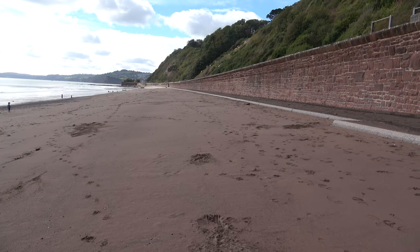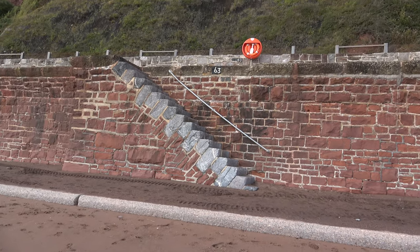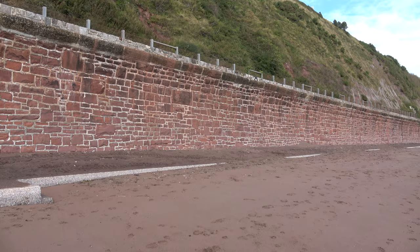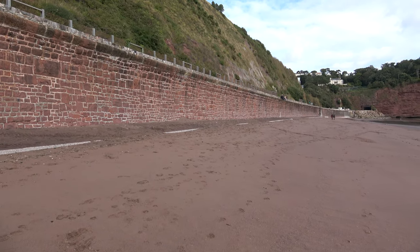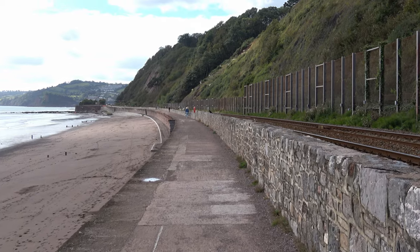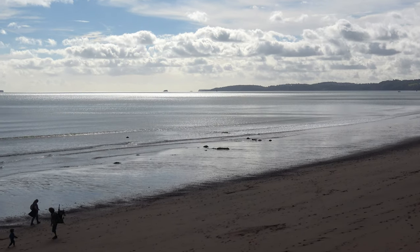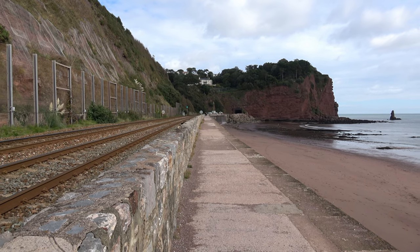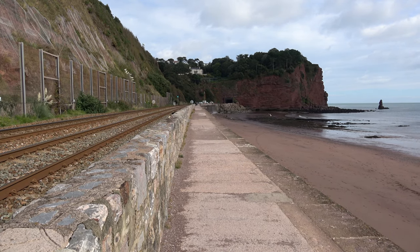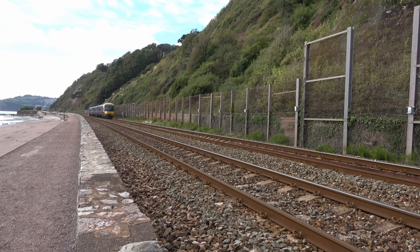I've come off the seawall now and I'm down on the beach. You can see this stone wall is really quite pleasing — made of local stone all the way along. Compare that to what we can see happening at Dawlish: just solid white concrete all the way. Looking back the way we've just walked, you can see the first of the series of tunnels that the railway line goes through at Holcombe and then eventually comes out at Dawlish. And if you're tired of the sea view, there's always a train.